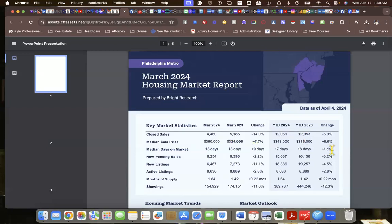Median days on market — back in 2023 it was 18. Year to date, 17. March 2023 was 13, and March 2024 stays the same at 13. Pending sales are down by 2.2%. New listings are down by 11%. Active listings are down by 2.8%. Months' worth of inventory — this is key. This basically tells you how fast a market will run out of inventory, and we'll have nothing to sell.